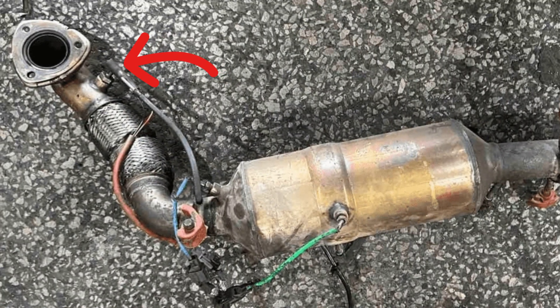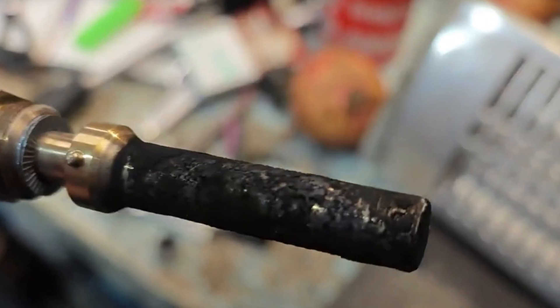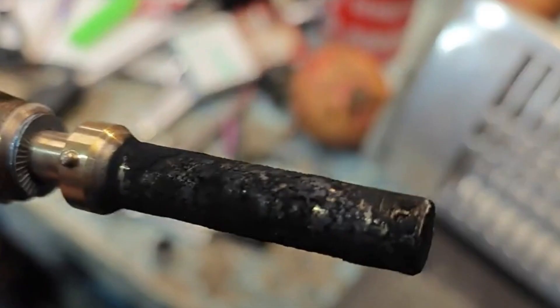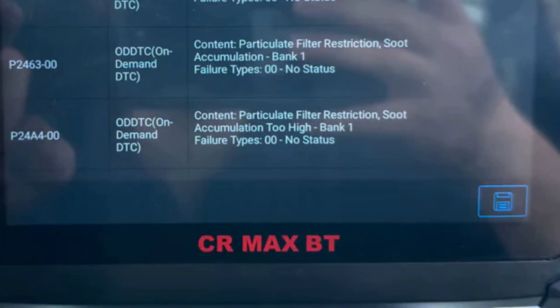But this coil is known to clog quite fast and it can stop working. In this case the temperature in the DPF will never get to the needed point to start regeneration. And if you keep driving you will get other codes like P246C, then P24A4, and then the DPF will just die and you will have to replace it.